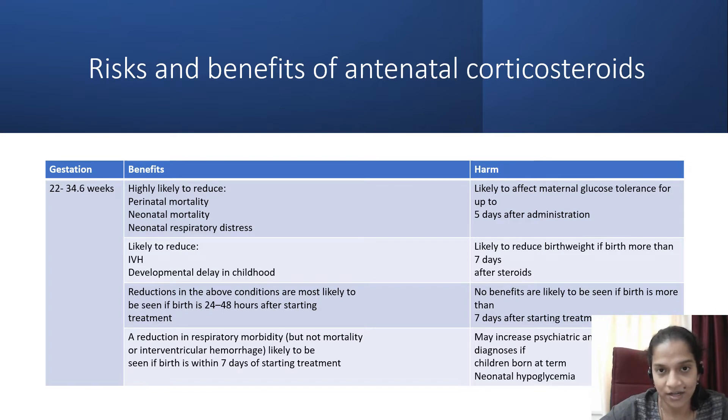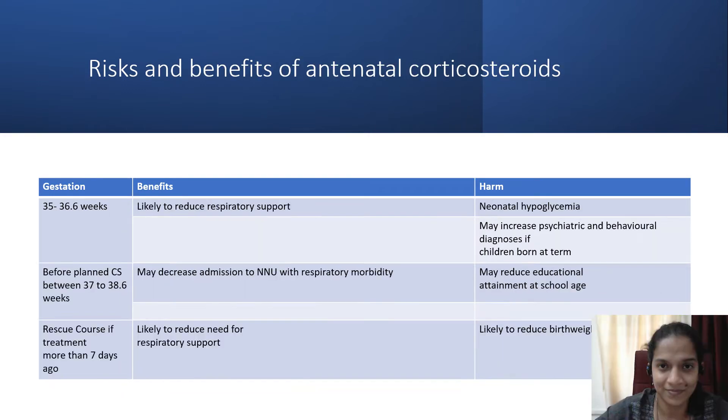It may increase psychiatric and developmental problems in the baby if born at term and may result in neonatal hypoglycemia. Between 35 and 36.6 weeks, it may reduce the need for respiratory support. As far as harms are concerned, there is a possibility of neonatal hypoglycemia and it may increase psychiatric and behavioral diagnoses if children are born at term. For planned cesarean section at term, it may decrease NNU admission due to respiratory morbidity but may reduce educational attainment at school age.